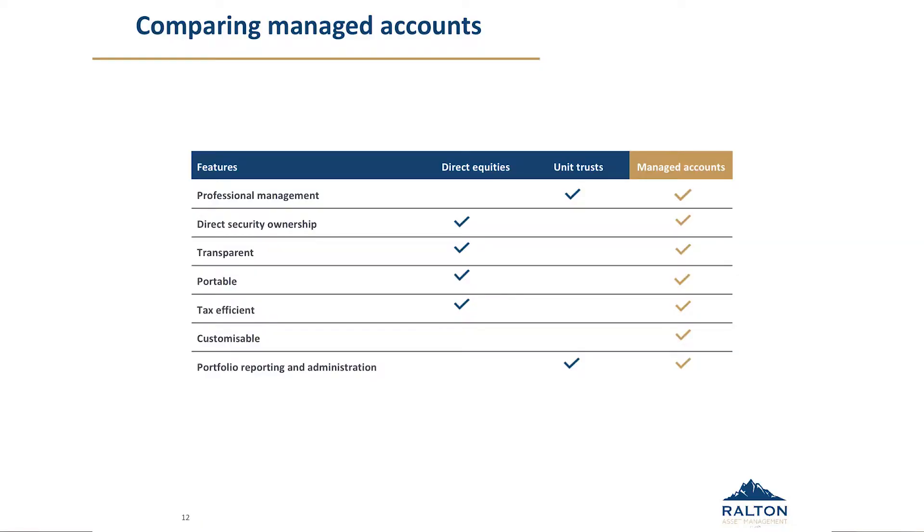For those who like things in a more pictorial form, the two extra points to highlight are that managed accounts are still customisable — you can make adjustments within the portfolio. If clients still wish to hold on to various stocks, they can hold them on platform outside the model. And they can also insist that they don't own various stocks or sectors for whatever reason they have.